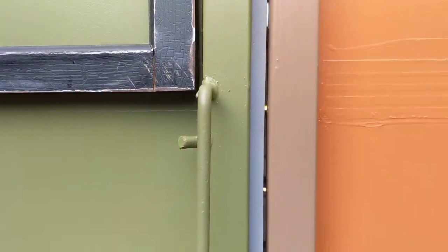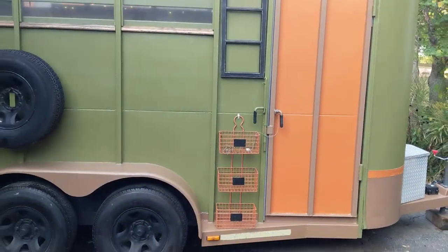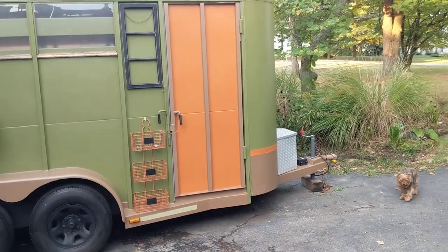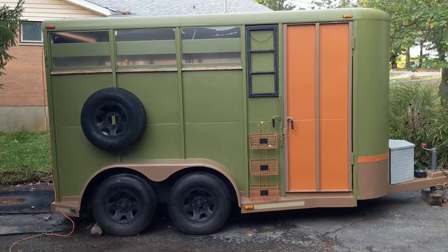Let me back up now so you can see it with the door closed. There we go — there it is.